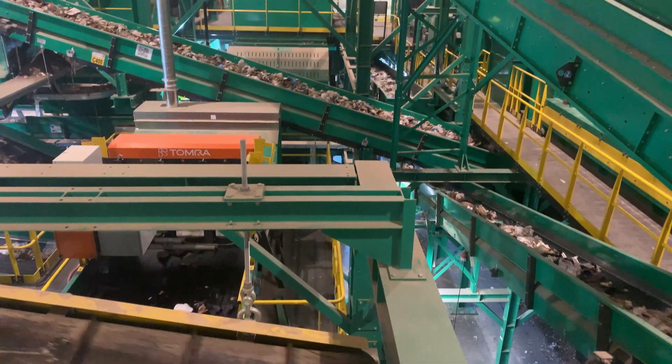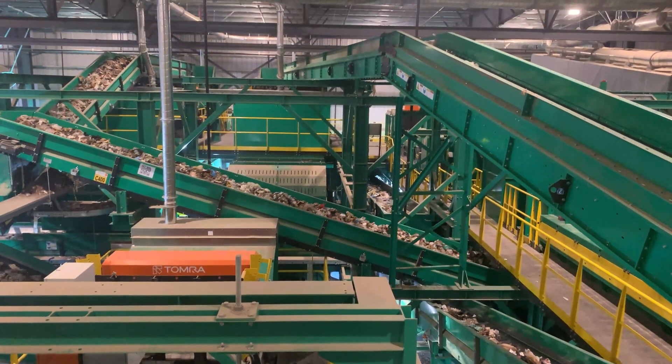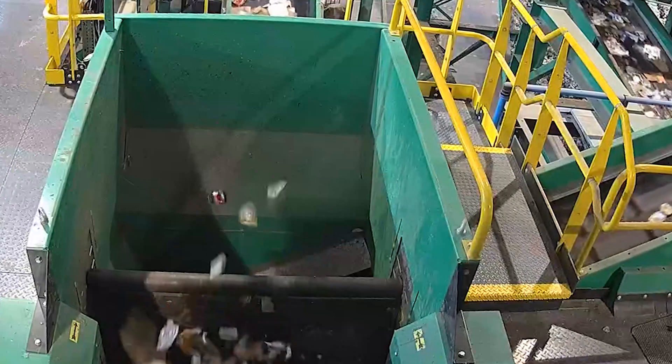There are literally more than a million moving parts in this facility, with conveyor belts, complex screens, jets of air, magnets, and optical scanners. The MRF uses these components to separate materials — to sort big from small and light from heavy.